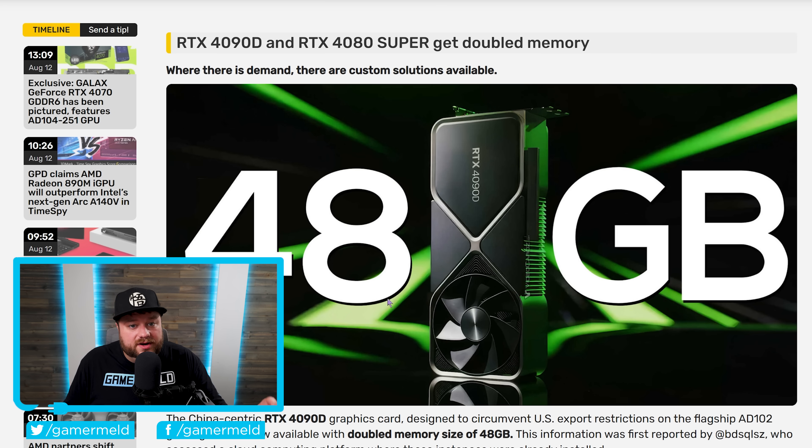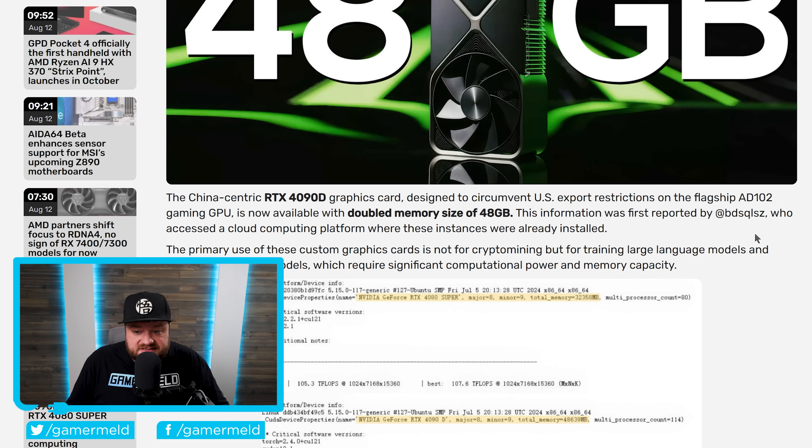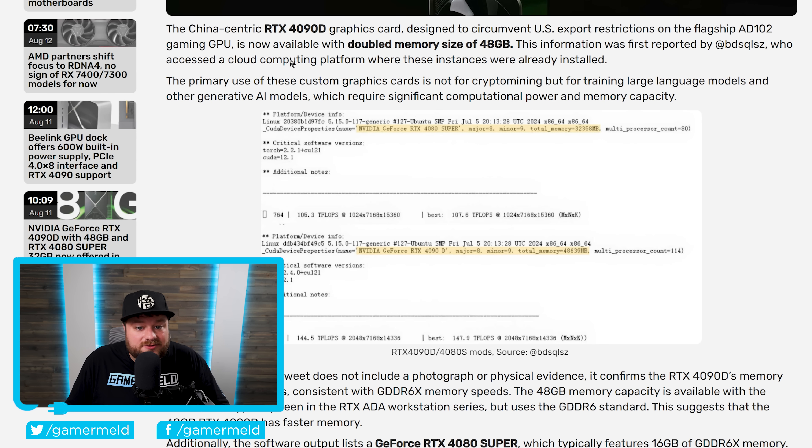Next up, we have a pretty wild story: the RTX 4090D — the China-centric 4090D designed to circumvent US export restrictions — is now available with double the memory, bringing it to 48 gigabytes. This was first reported by a user on Twitter who accessed a cloud computing platform where instances of this GPU were already being used and available to rent. There's actually a 4080 Super with double its memory as well, and the 4090D with 48 gigabytes of memory.